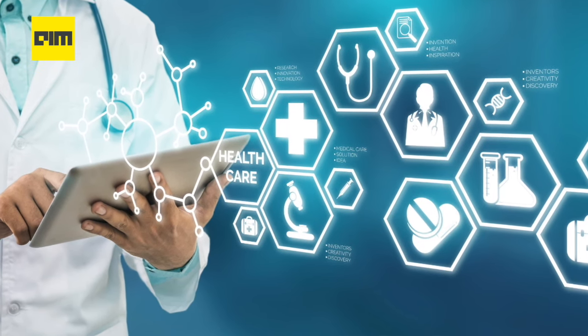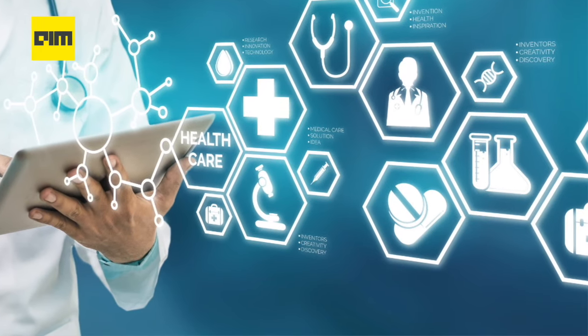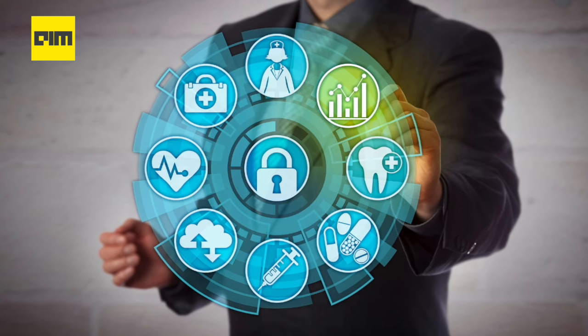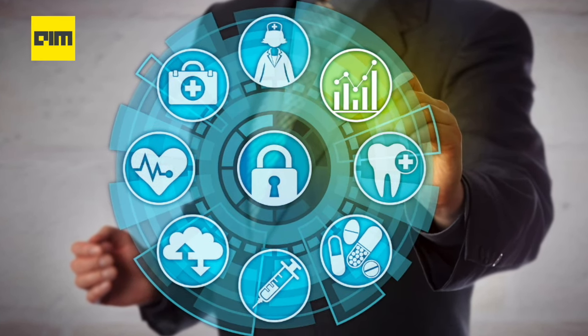The intersection of healthcare and data science is the emerging area of healthcare research and operation. Analysts, researchers and data scientists in this field can really take advantage of this increasing demand for opportunities.